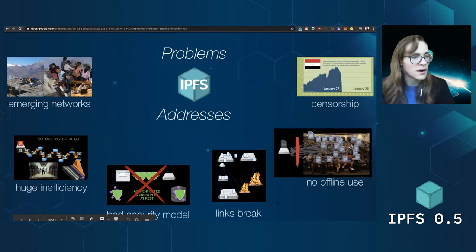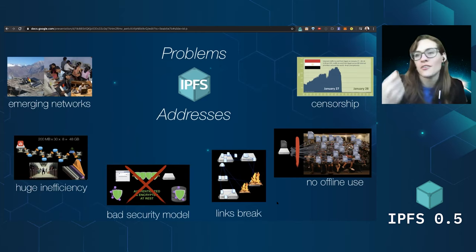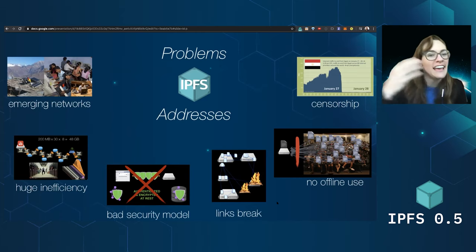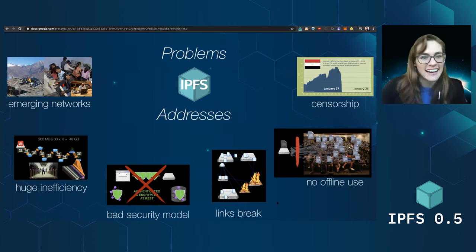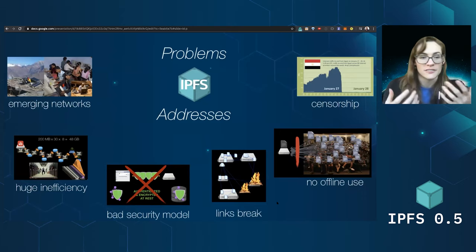IPFS aims to address a ton of different problems. One is censorship — the idea that anyone can take one central intermediary, exert authoritarian control or hold onto data and regulate it, and then no one can have access to Wikipedia anymore and it's gone. The idea that anyone can conserve the content that they care about. Another example is just the inefficiency of hitting the same central server over and over again instead of fetching data peer-to-peer and more resiliently. And also resiliency — so if the network suffers faults or there's a breakdown, making sure that you can still get access to content, links don't break, and you can still find the data you're looking for. That works particularly for the offline use case — we're all sitting in a room, the wifi has gone out, and now we can no longer access Google Docs. Just making everything work offline first.